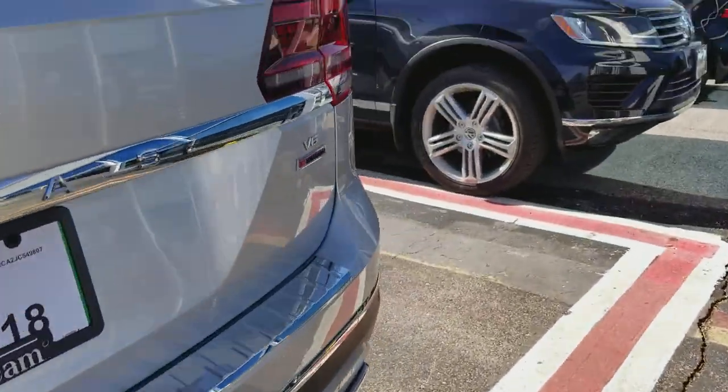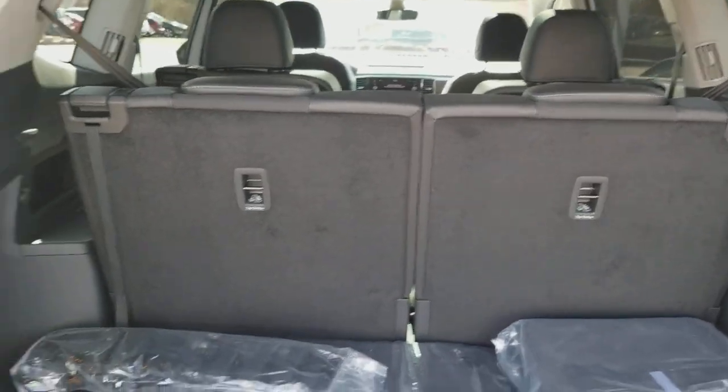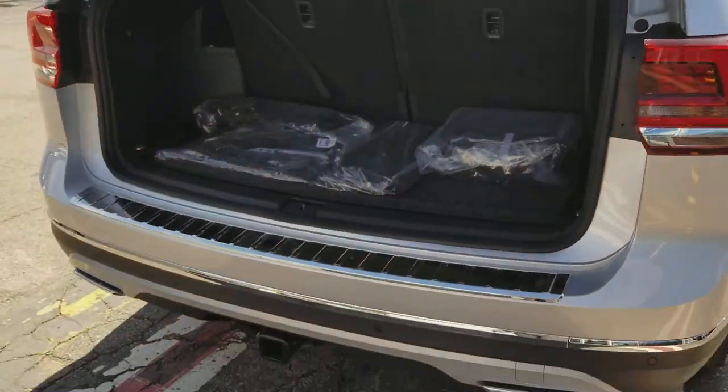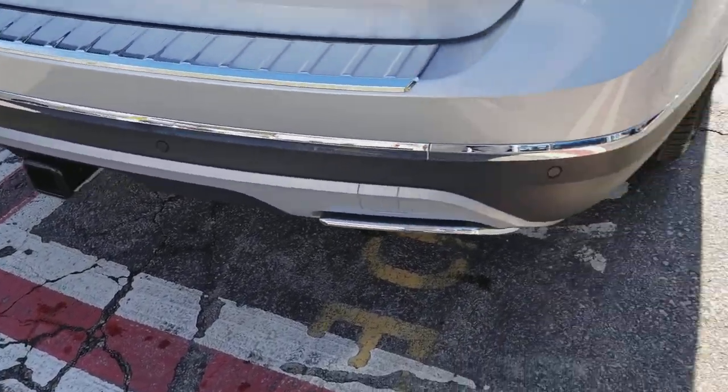Let's take a look at the rear. Automatic lift gate. And then fold-down rear seats as well. There's also a chrome scuff plate on the back, and the tow hitch — tows up to 5,000 pounds.